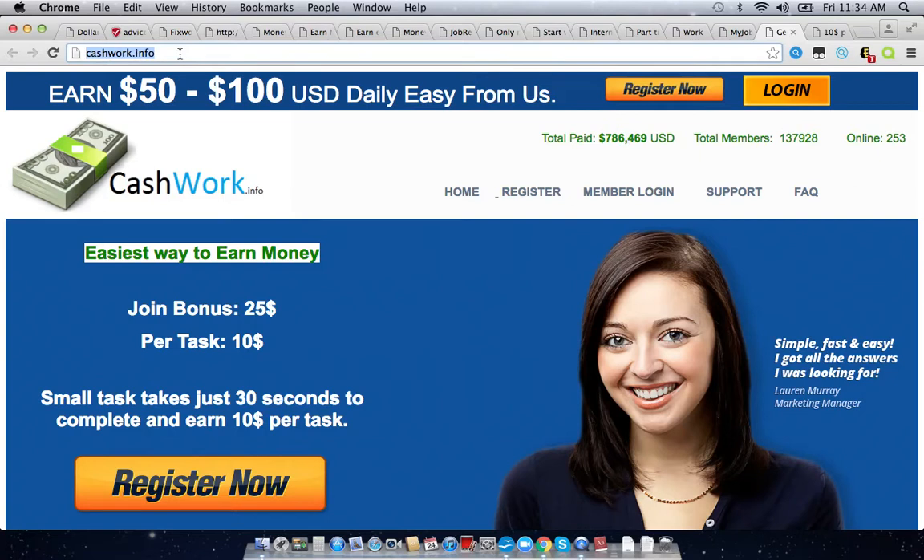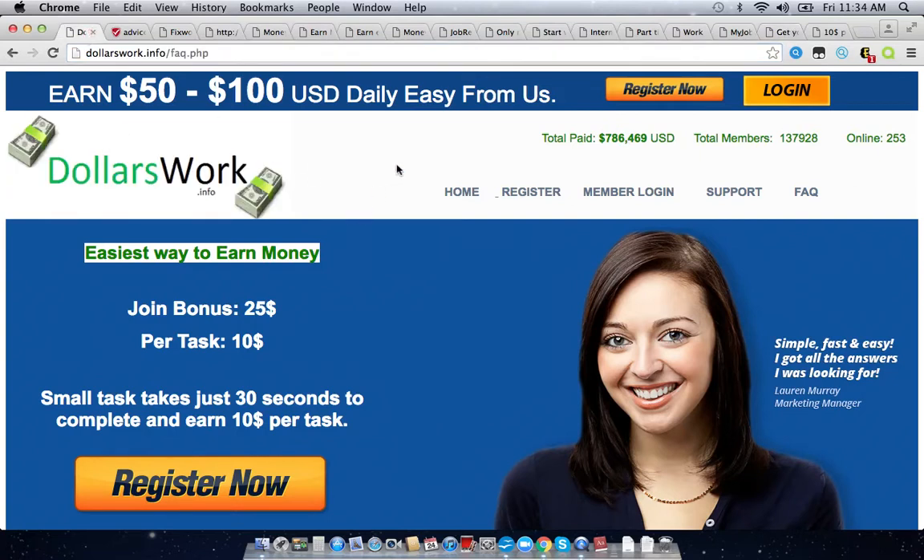How do scammers actually make money with these sites? The scam is they just want you to promote that affiliate link so you help them build an email list. That's all the scammers really want — an email list — because they can sell that list to other scammers and companies. They want hundreds, even thousands of emails. That's why they want you to promote that affiliate link. The $10 is just a false incentive because they're never actually going to pay you for promoting it.